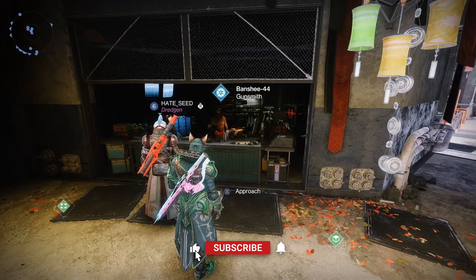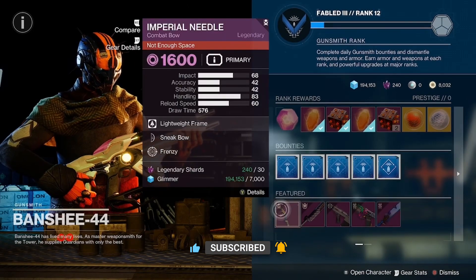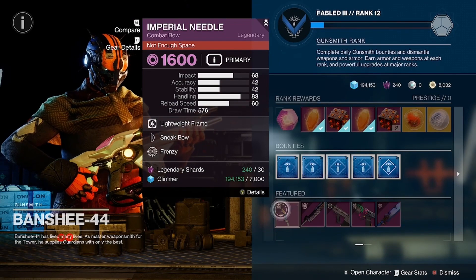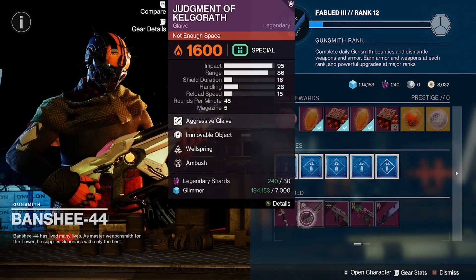What is up guardians, back with your Banshee-44 perk re-roll for the daily featured weapons. What we have is the Imperial Needle with Frenzy and Sneak Bow, draw time masterwork.